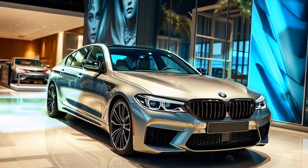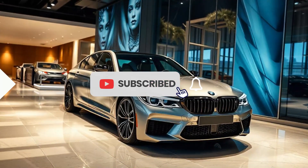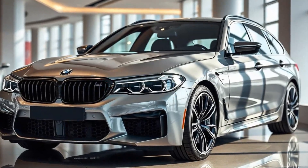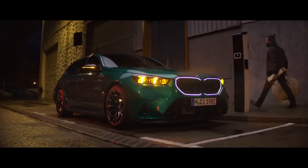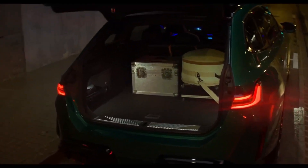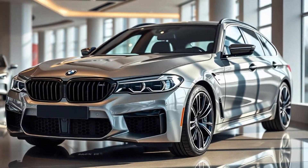Under the hood, the 2025 BMW M5 Touring is expected to feature the same twin-turbocharged V8 engine found in the M5 sedan, producing upwards of 600 horsepower. This engine ensures blistering acceleration and a thrilling driving experience, making the M5 Touring one of the fastest wagons on the market.